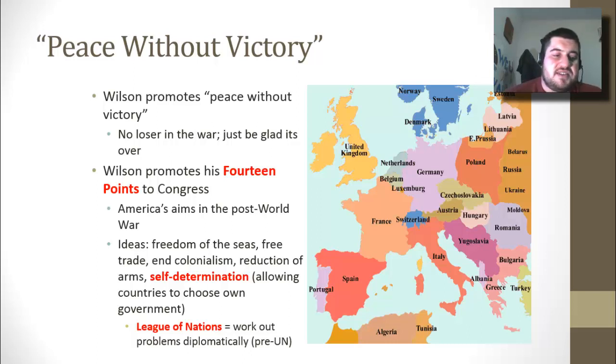His most important contribution is the proposal to begin a League of Nations, which is kind of like the first United Nations, except it didn't have as much power — and even today the United Nations doesn't have a lot of power. The League of Nations is made to work out problems diplomatically, talking through them without actually going to war.